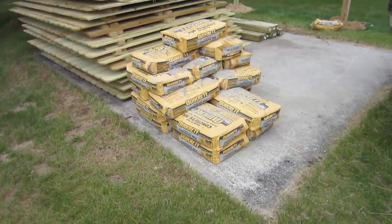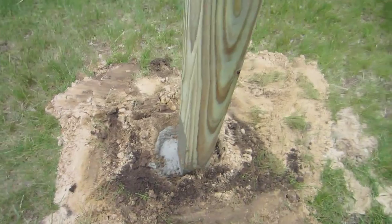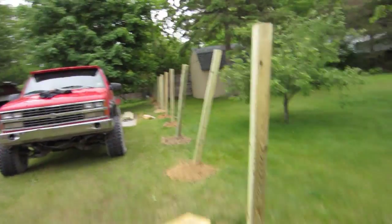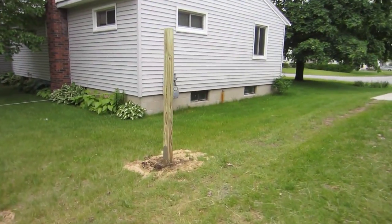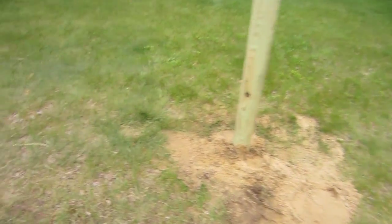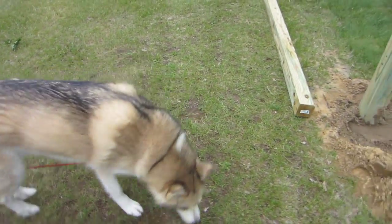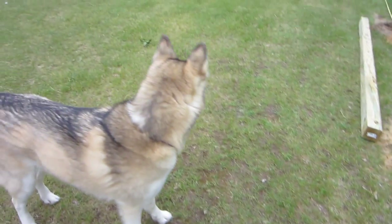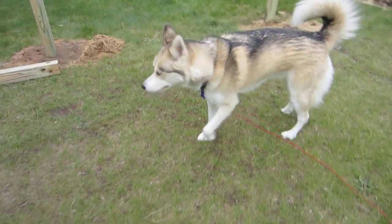We got all the cement to put in the holes — 24 bags of it. First corners in the cement, just that many more and then them over there. What do you think, Shelby? We got some posts up, couple posts up, cement in all the holes. Pretty soon you'll be able to play in this whole yard! Shiloh's not that interested, but Shelby wants to know what the heck is going on.